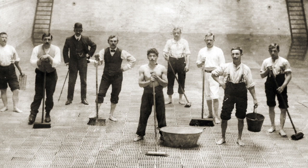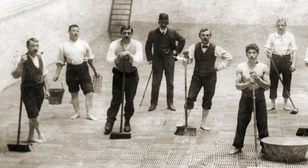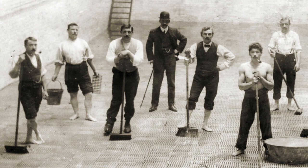Of course, every so often the pool had to be drained and all the grit had to be cleaned out. This is presumably what the gentlemen in this photograph are doing.